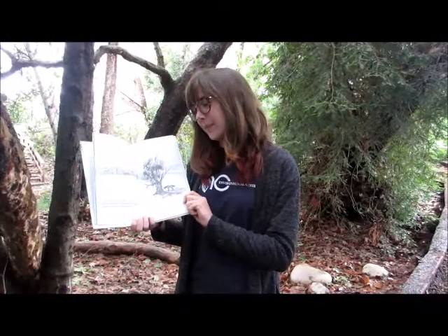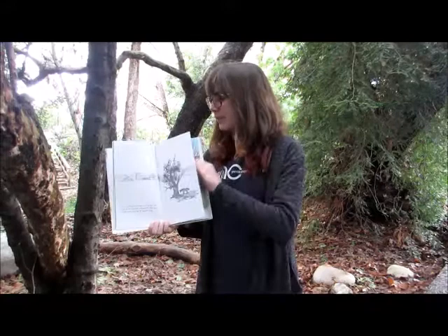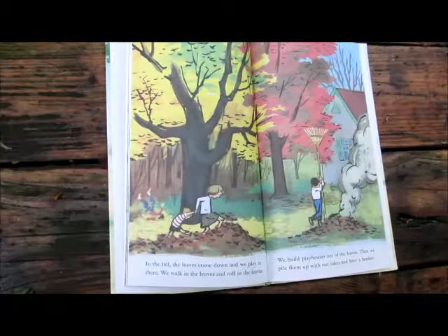A tree is nice because it has leaves. The leaves whisper in the breeze all summer long. In the fall, the leaves come down and we play in them. We walk in the leaves and roll in the leaves. We build playhouses out of the leaves. Then we pile them up with our rakes and have a bonfire.